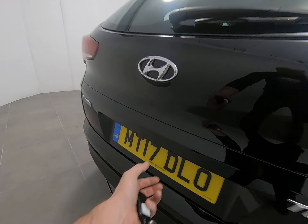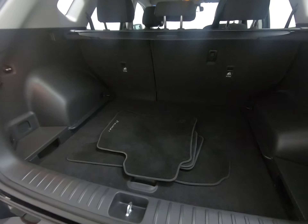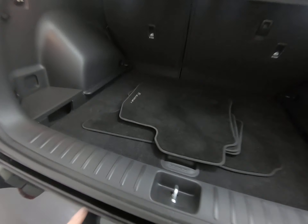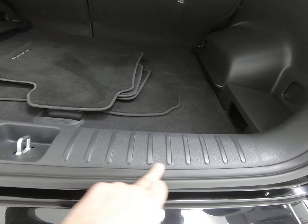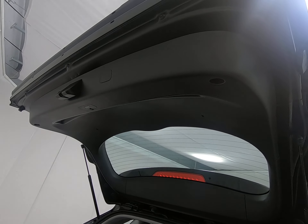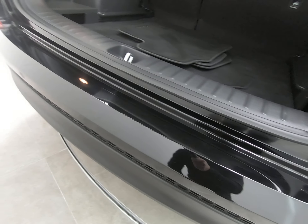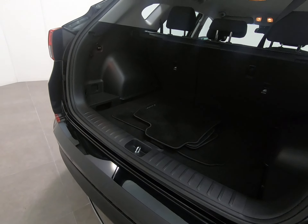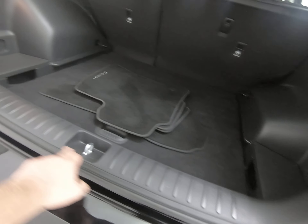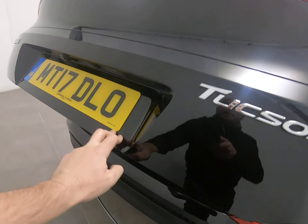Nothing to point out on the tailgate. Just taking you into the luggage compartment — all nice and clean. Those are the genuine Hyundai Tucson overmats fitted from brand new. Absolutely no scuffs at all to the plastics in the luggage compartment, including the side plastics and upper tailgate plastics. And absolutely no sign of any luggage rash to the rear bumper — it can be quite common in these bigger vehicles to see the plastic scuffed, but not on this example.